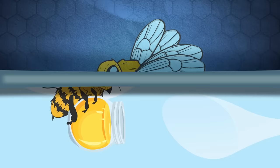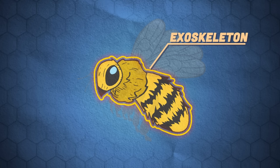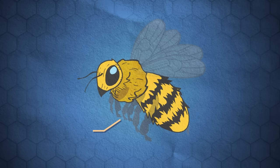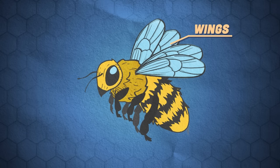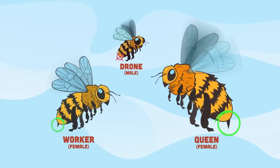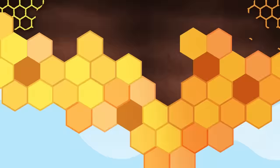Bees have a hard outer shell called an exoskeleton, with three main body parts: the head, thorax, and abdomen. They have a pair of antennae attached to their head and three pairs of legs used for walking. They have two pairs of wings to fly around and feed, which also make it possible to pollinate with speed. Only female bees — like queens and worker bees — can sting with their stinger. Western honeybees work together in a colony to build and maintain hives.